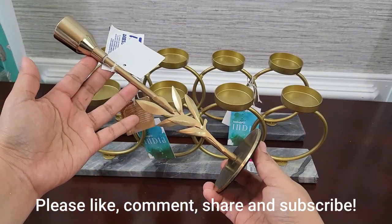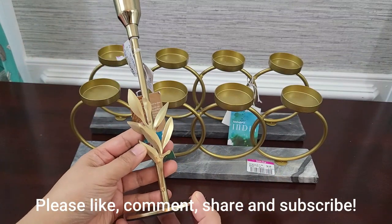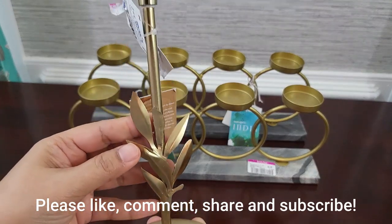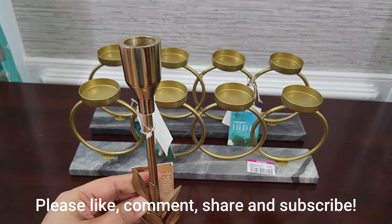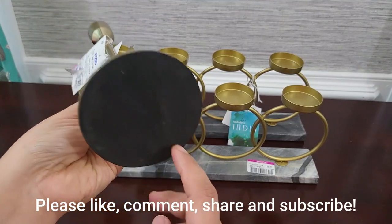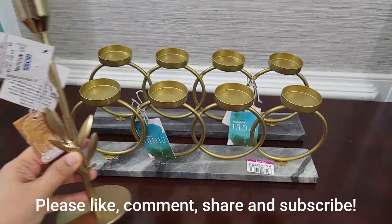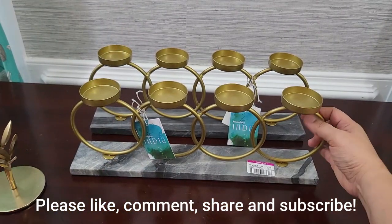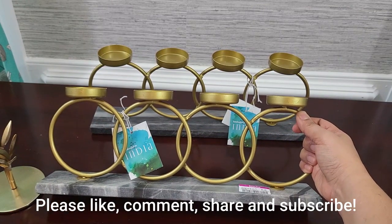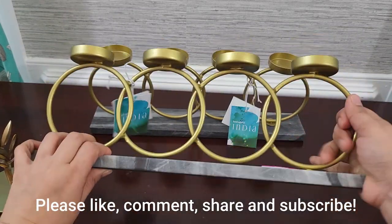Got all these from Ross when they had their annual tier-on sale last January. This is a metal tapered candle holder — they only had one of this but I'm hoping to find another one like it soon. The bottom is protected by foam. These are marble with metal candle holders, also protected by foam at the bottom.